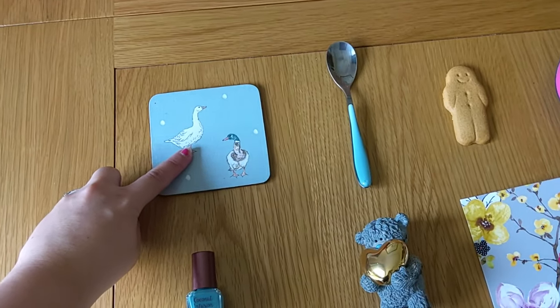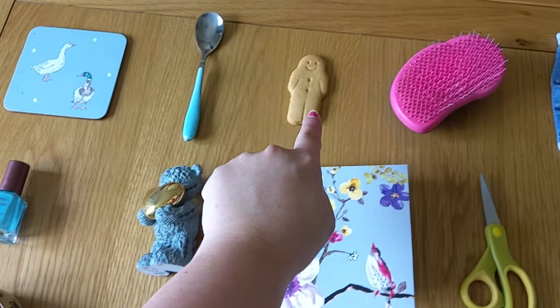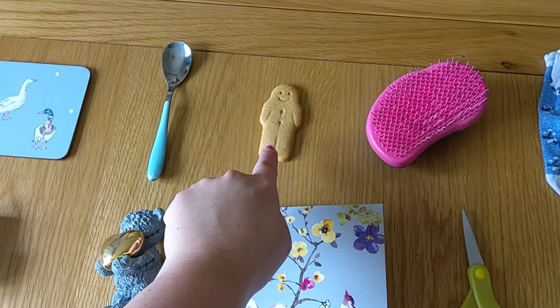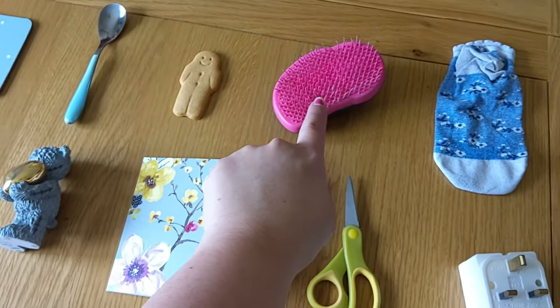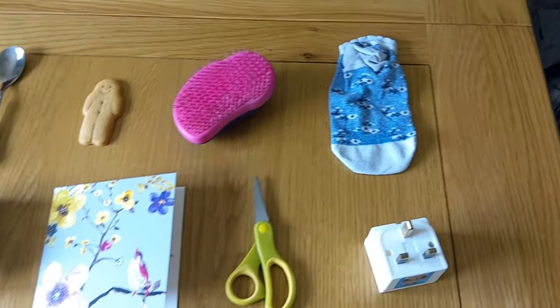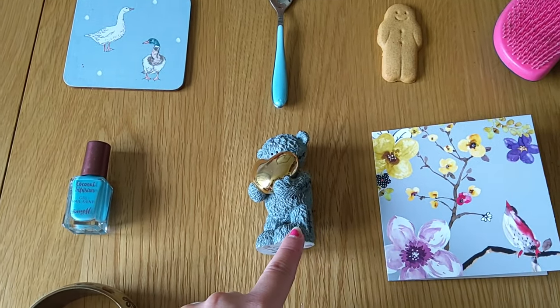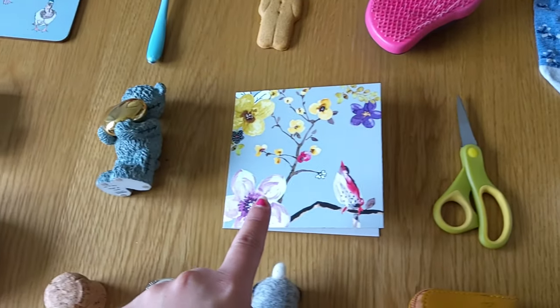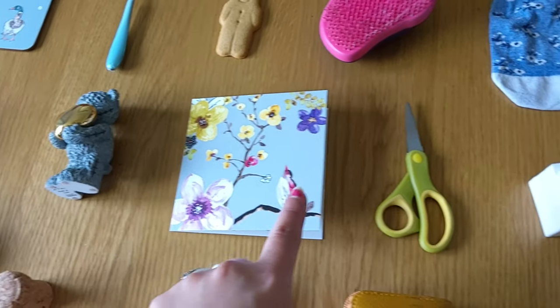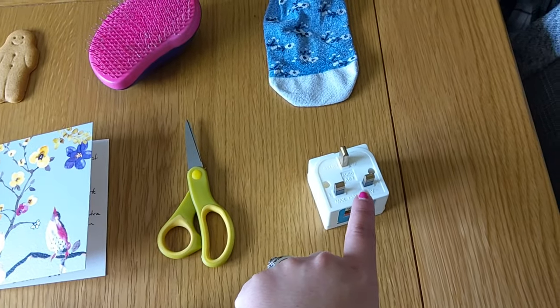We have a coaster, a spoon, a gingerbread man, a hairbrush, and a sock. And then we have a nail varnish, a teddy bear, a card, some scissors, and a plug.